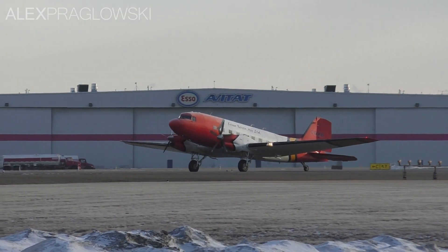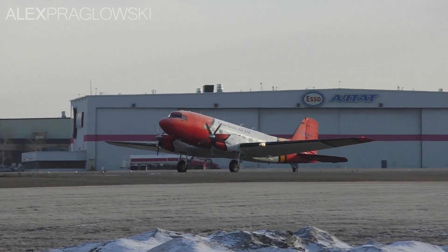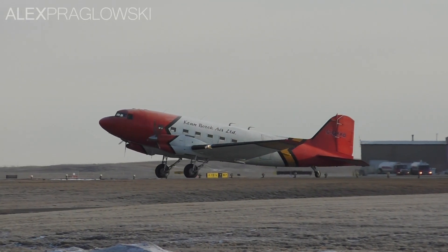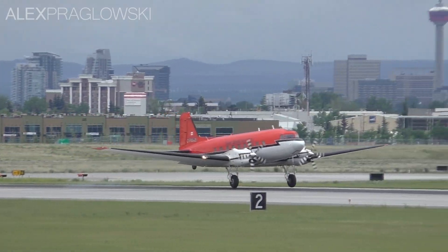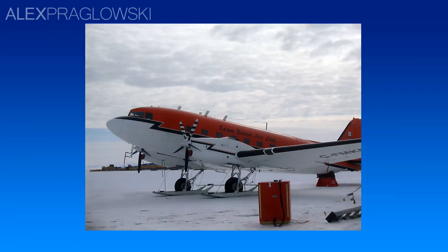Calgary-based Kenn Borek Air is a notable BT-67 operator, with a fleet of 9 turbine DC-3s, operating these aircraft to remote locations in the Arctic and Antarctic. This is where the BT-67 really shines. It's not only able to land on unprepared runways, but it can also be fitted with wheel skis for use on snow and ice.